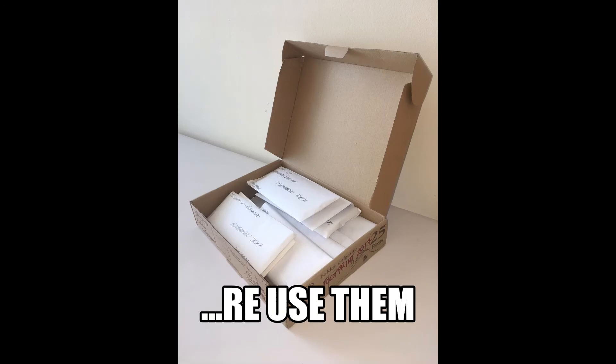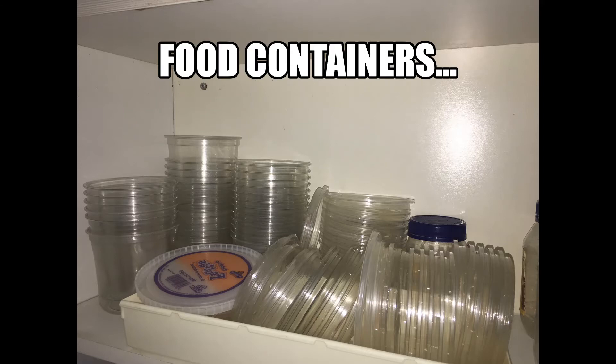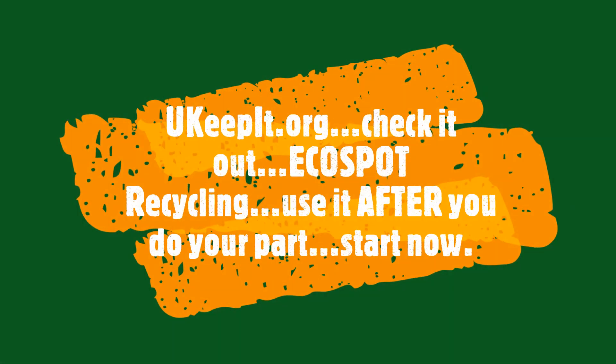Ziploc bags should be cleaned and dry. Old containers that you buy at the store make great containers to reuse for the kitchen. Even old coconut items make great freezer coolers. We'll see you next time.